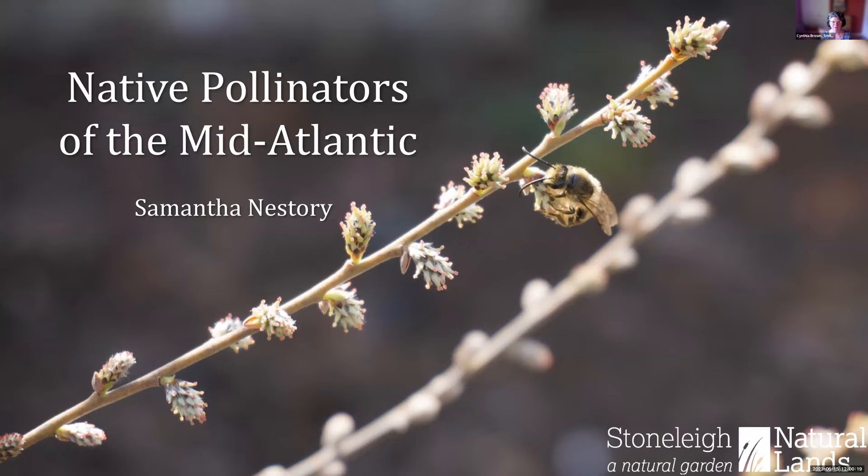Good afternoon and welcome to Smithsonian Gardens Let's Talk Gardens. We are glad to have you here today and so excited about the topic. My name is Cindy Brown. I am the manager of collections, education and access here at Smithsonian Gardens. And it's always thrilling to hear from our speakers — I learn something every time and I hope you do as well.